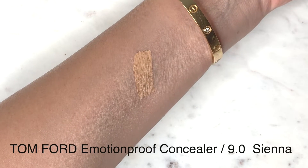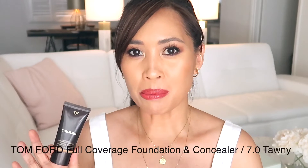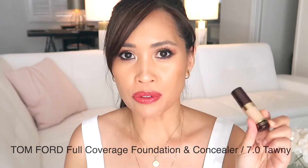This is the Tom Ford concealer — the Emotion-Proof Concealer. They just got a Tom Ford counter near me so I was able to try out the shades, which is the trickiest part for me. I found a really good match in Nine Sienna. It reminded me a lot of another product I was going to recommend for the VIB promotion, but I noticed they only had two shades. If you watch Michelle, she posted a video comparing it to the Estee Lauder concealer and noticed a smell.